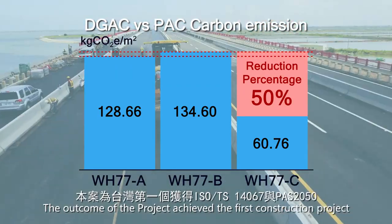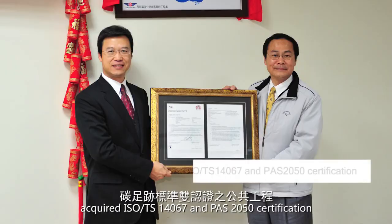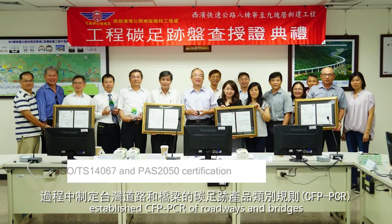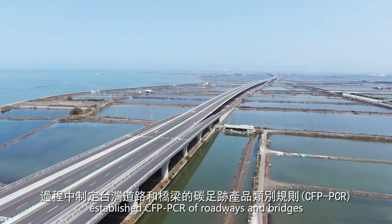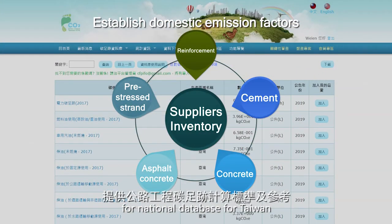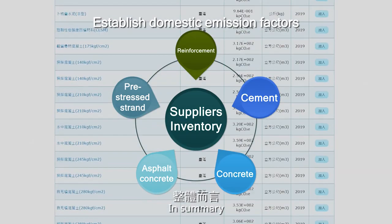The outcome of the project achieved the first construction project to acquire ISO TS-14067 and pass 2050 certification, established CFP-PCR of roadways and bridges, and provided domestic carbon emission factors of construction materials for the National Database for Taiwan.